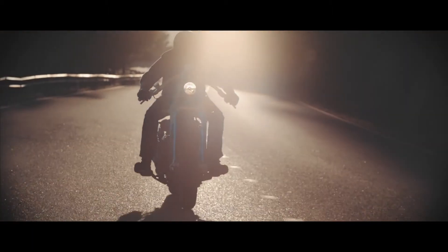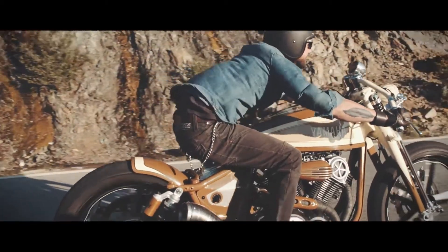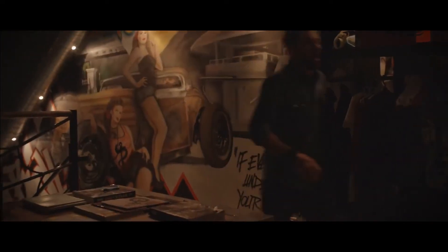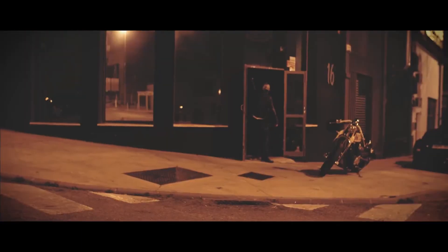The riding performance is actually probably even better than the stock XV950. This is always a difficult mission for the yard build project, because they need to achieve great design, but the guys from the custom shop really achieved riding performance as a priority as well.